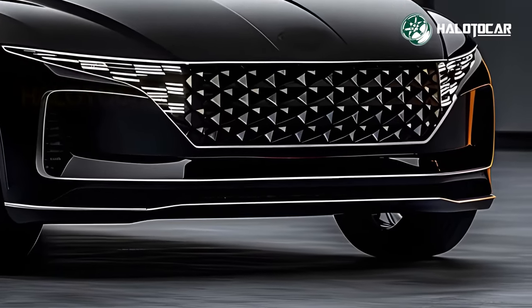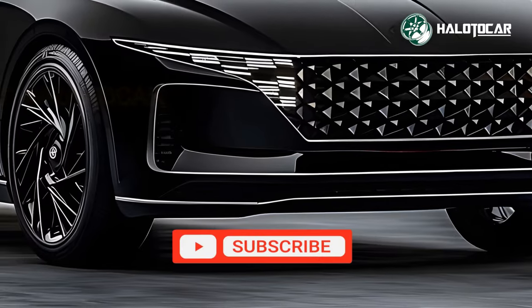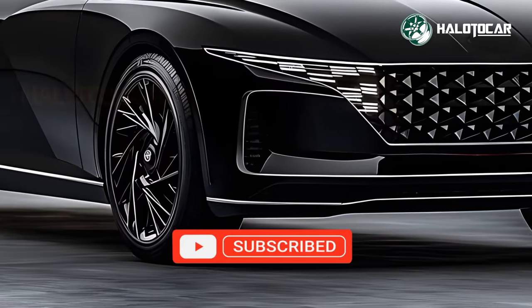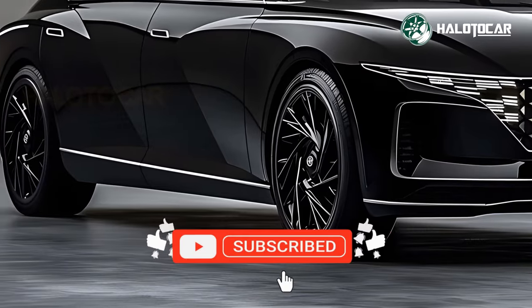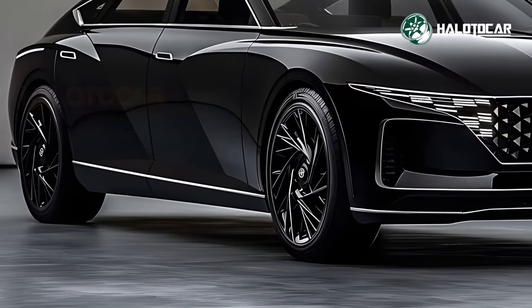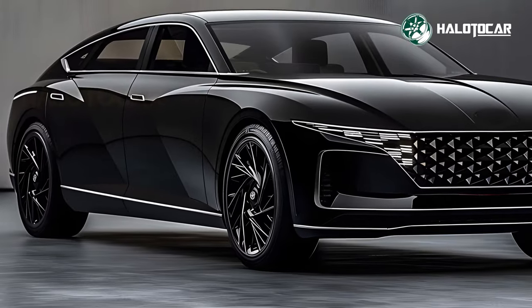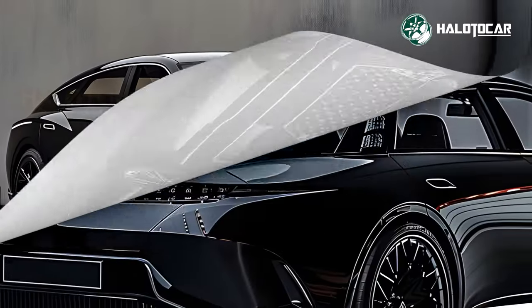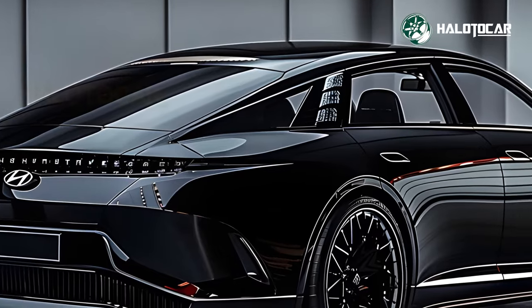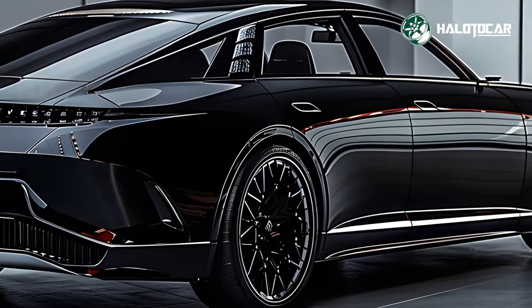The most up-to-date infotainment system is controlled via a massive, high-resolution touchscreen that takes up most of the dashboard space. Among the many capabilities of this system are smartphone connectivity, a high-quality music system, and sophisticated navigation. To top it all off, the Grandeur comes equipped with a package of driver assistance technology, so you can relax and enjoy the ride in complete safety.